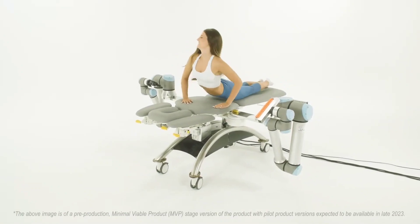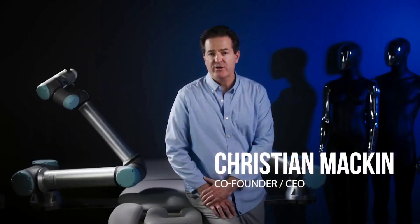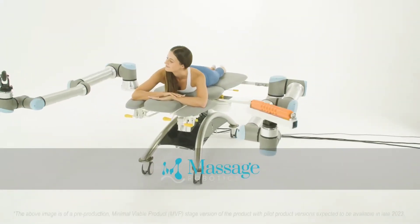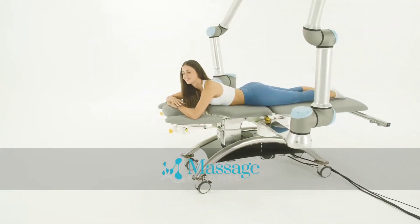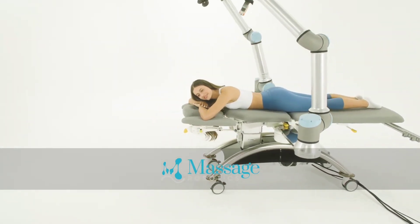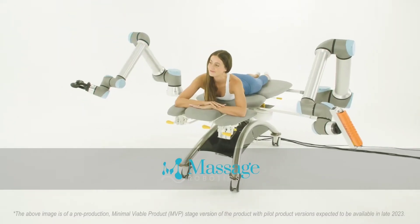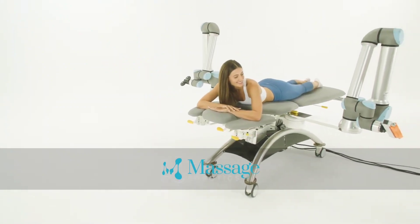Meet ALEX, the AI-powered massage robot from Massage Robotics. Created by visionary brothers Christian and Sean Macken, ALEX is a revolutionary blend of cutting-edge technology and human-like touch. With its two six-axis robotic arms equipped with interchangeable attachments, it offers a diverse range of therapeutic techniques, including kneading, rolling, vibrations, heat, and electric pulses.